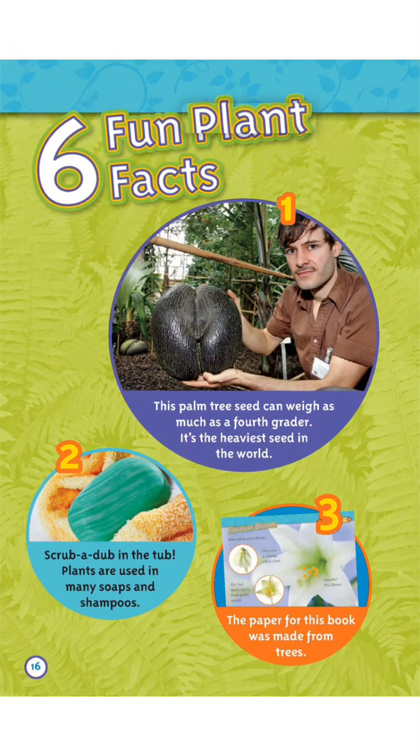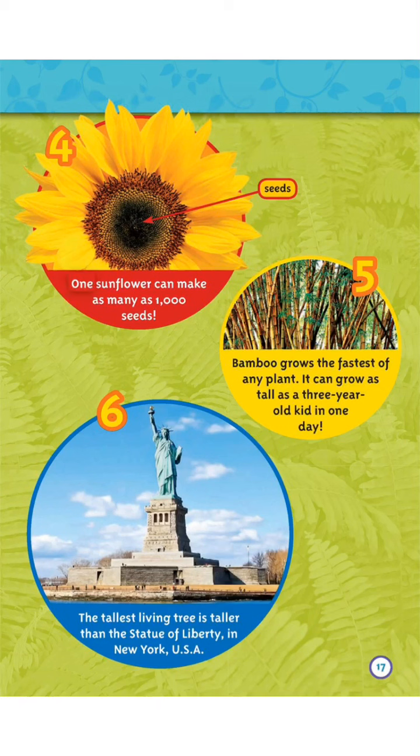Six fun plant facts. One: This palm tree seed can weigh as much as a fourth grader — it's the heaviest seed in the world. Two: Plants are used in many soaps and shampoos. Three: The paper for this book was made from trees. Four: One sunflower can make as many as 1,000 seeds.